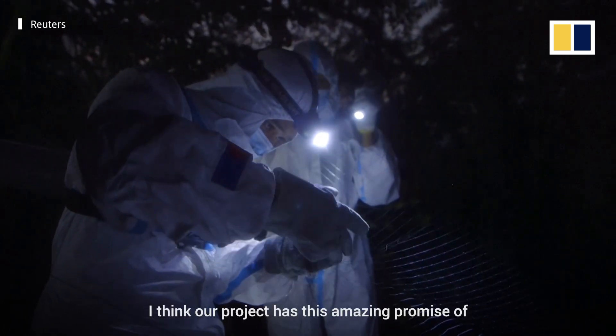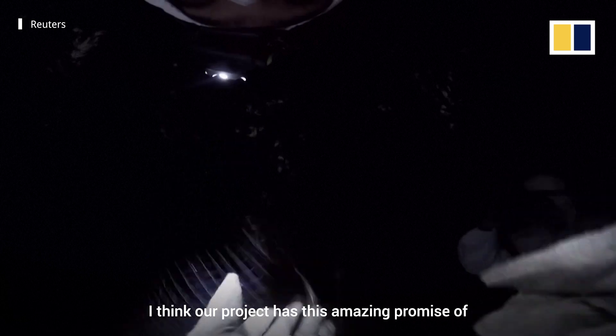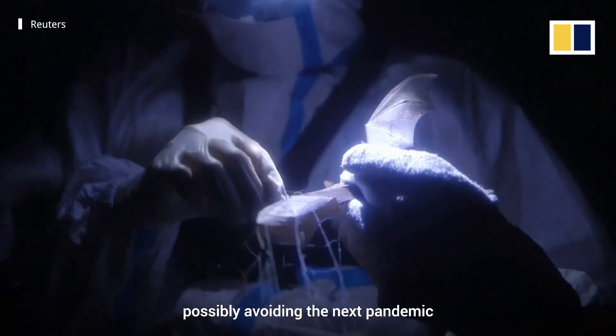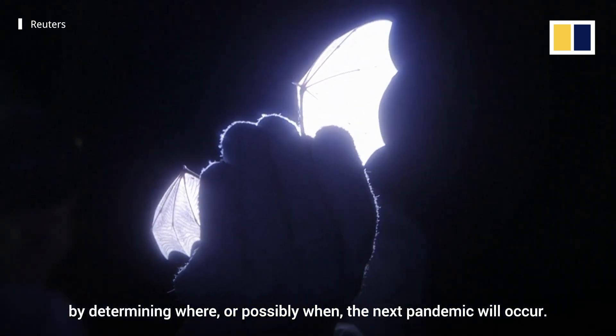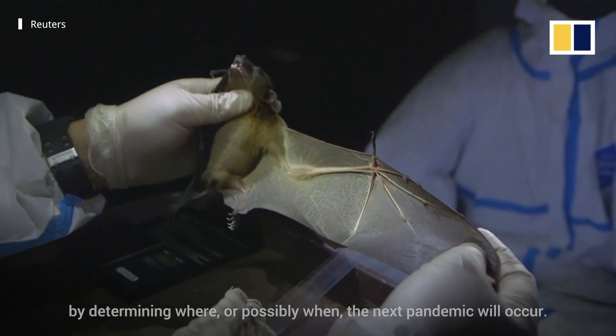I think our project has this amazing promise of possibly avoiding the next pandemic by determining where, or when, the next pandemic will occur.